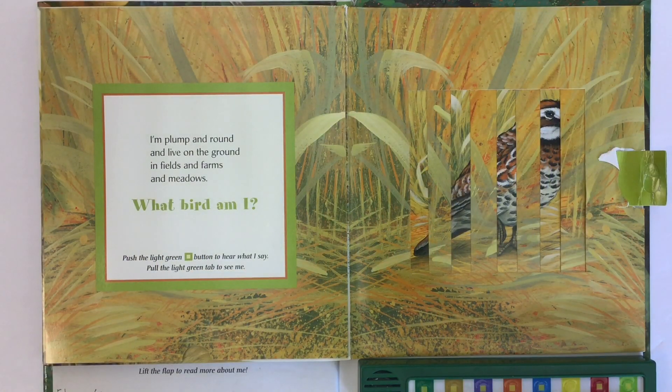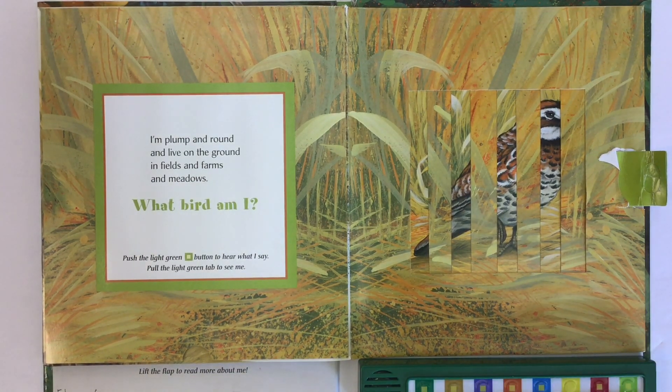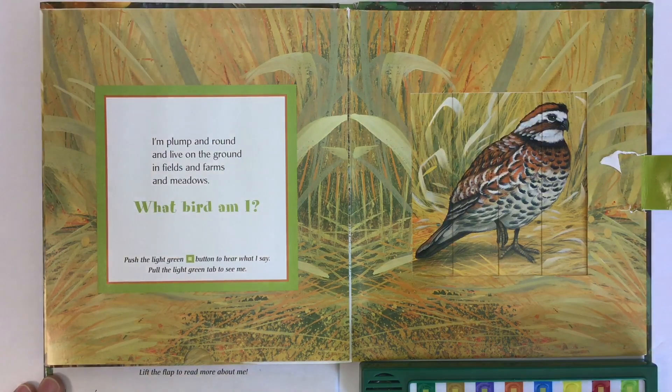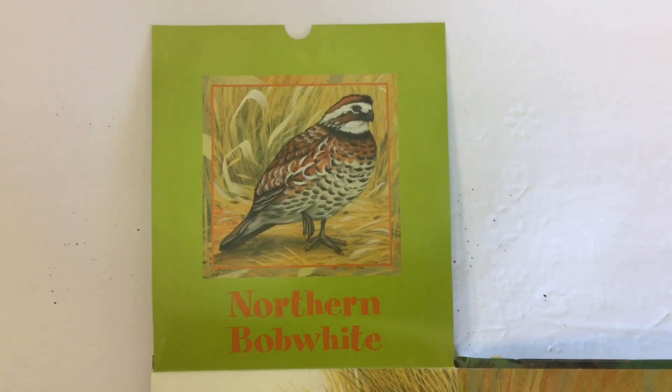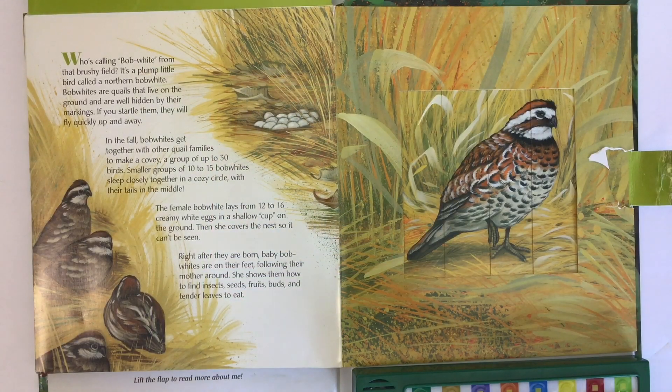I'm plump and round and live on the ground, in fields and farms and meadows. What bird am I? Push the light green button and hear what I say. This bird is called a northern bobwhite. Who's calling bobwhite from the brushy field? It's a plump little bird called a northern bobwhite.